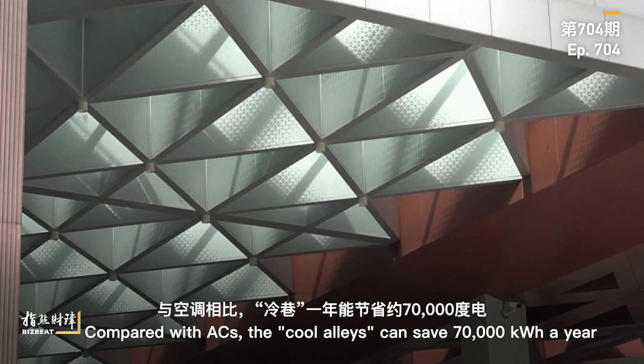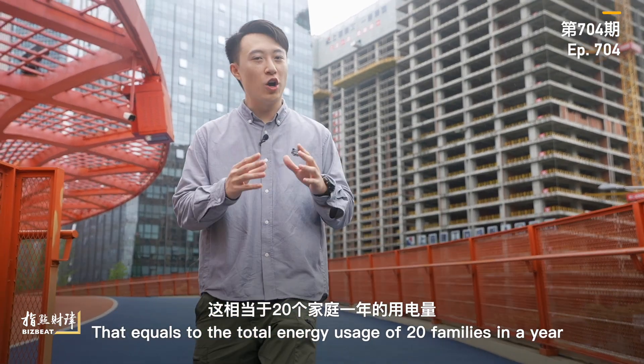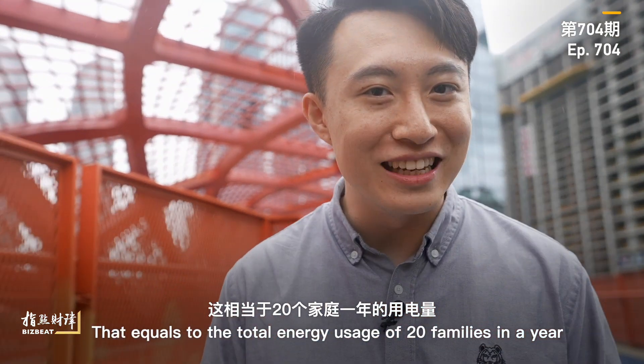Compared with air conditioners, the cool alleys can save 70,000 kilowatt hours a year. That equals the total energy usage of 20 families in a year.